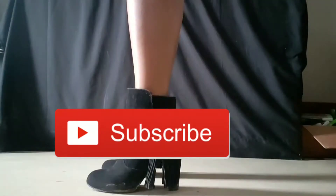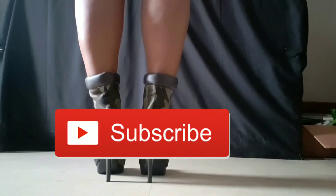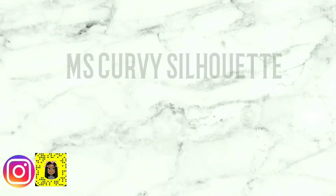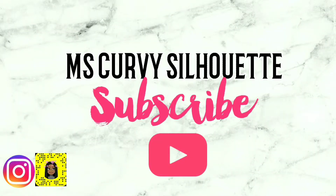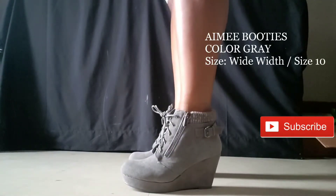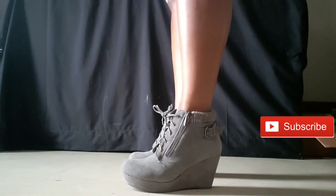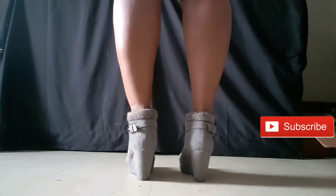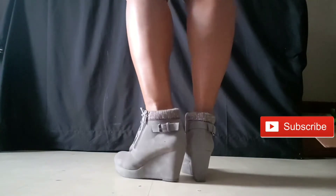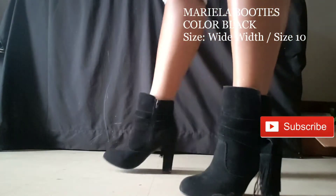The ShoeDazzle review is finally here guys — like, comment, and most importantly subscribe. We're going to start off with the Amy booties in gray, size 10, which are true to size. These booties are so comfortable, it's like walking on air — no joke. So if you're looking for something with a bit of height but comfortable, these are definitely your go-to.